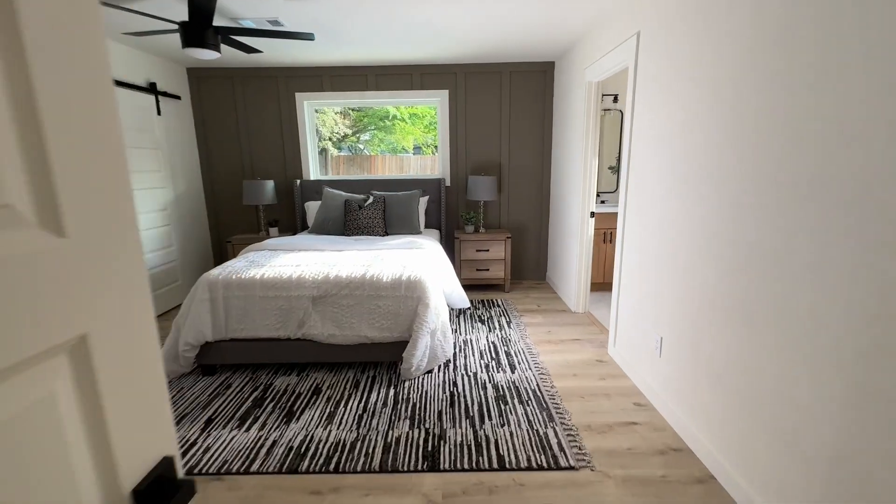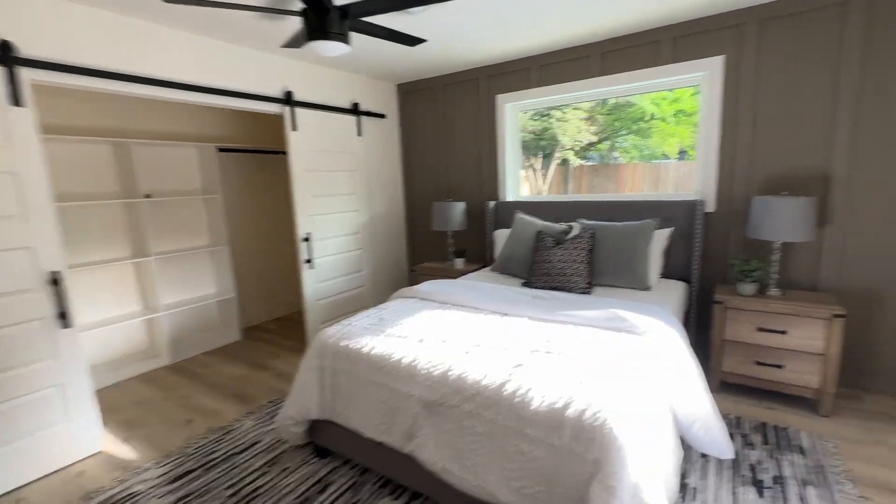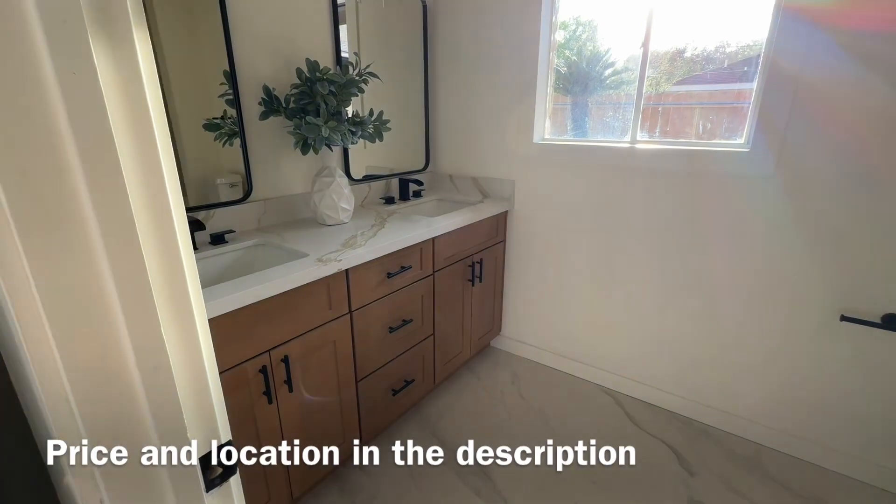Bedroom one on the left, bedroom two. And this is the master bedroom. Nice walk-in closet. The quality of the remodel is very nice.